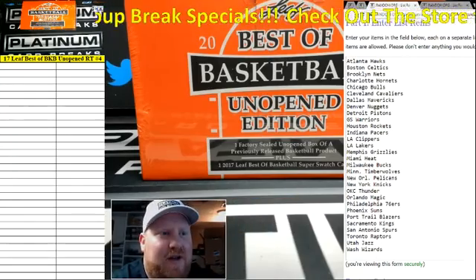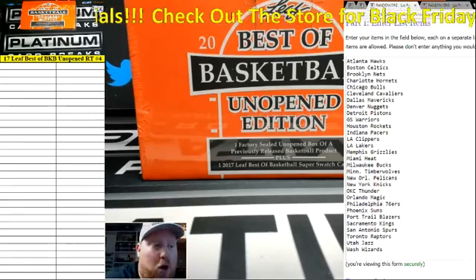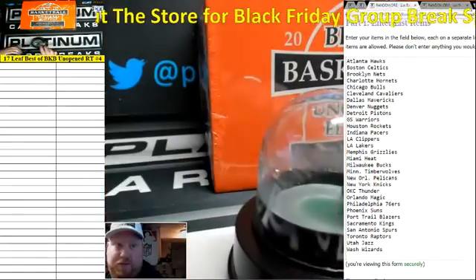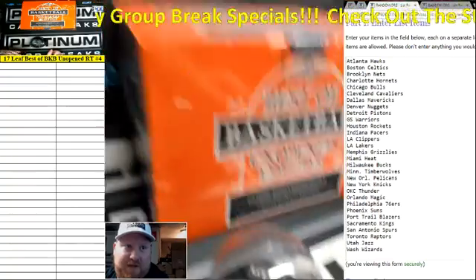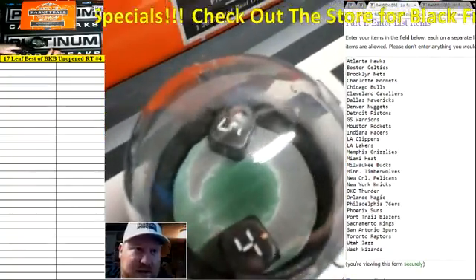Is that a great name? Alright, we've got a single box of Leaf Best of Basketball Unopened Edition. It's about to be the Unopened Open Edition. Here we go. I just cracked a fresh case for this one and pulled it right out of the top of the case.